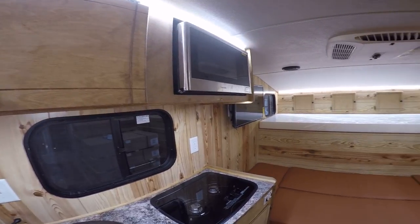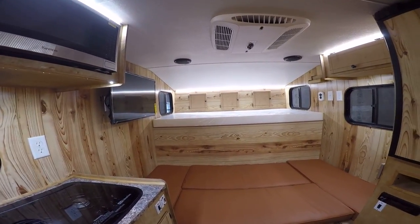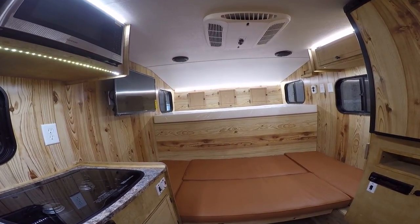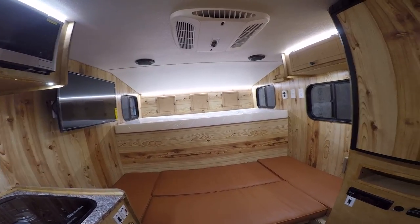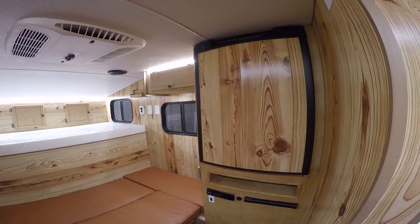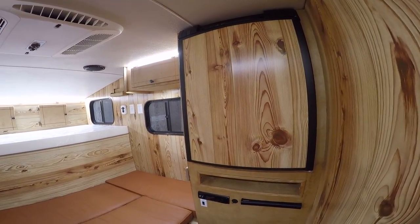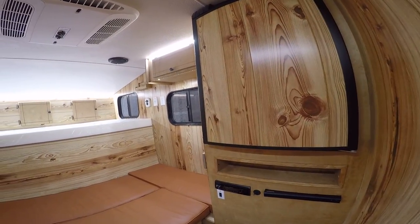Coming into the camper, we've got a 40-by-80-inch bed down low, and that front portion does pop up and make a table, so you do have a little U-shaped seating area you can sit around and enjoy. To the right, we've got our 3-cubic-foot two-way refrigerator that runs off AC power and propane gas. Right below that, we've got our Blu-ray DVD player as well as our stereo system.